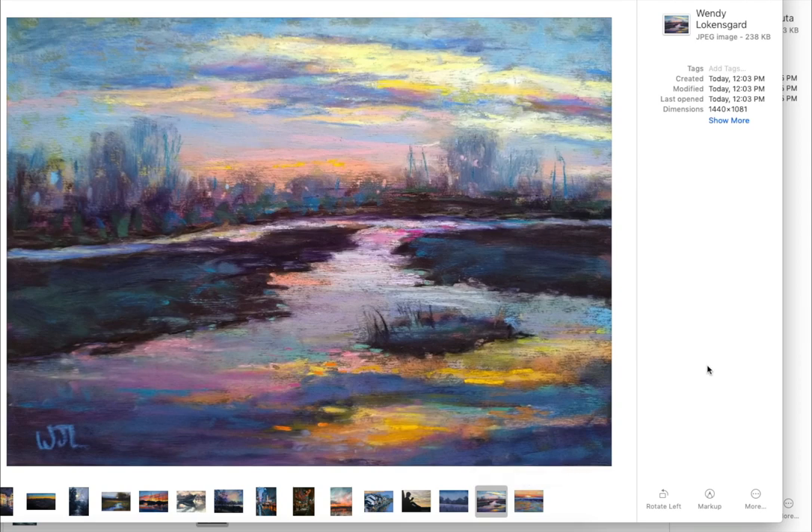This one is Wendy Lockingsgard. Wendy is a patron of mine, and I've been watching your work, girl, and it is just stunning. Look at this — I think this may have been a recreation of one of my Patreon videos that I posted. I was just so impressed with the color and the energy of this.